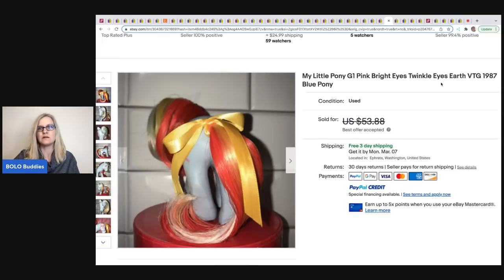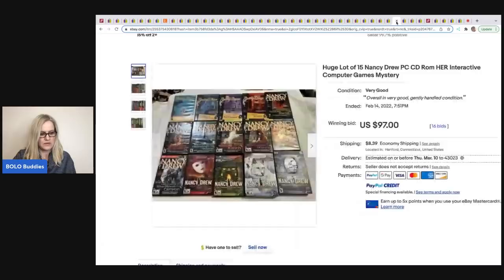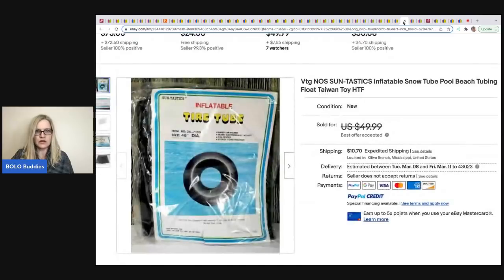The Funky Pickle Thrifter sold this — she's usually the jewelry expert but she sells other things too. These are Nancy Drew interactive computer games, a lot of 15. She got a full box at a thrift store for $20 and sold these for $97 plus shipping.